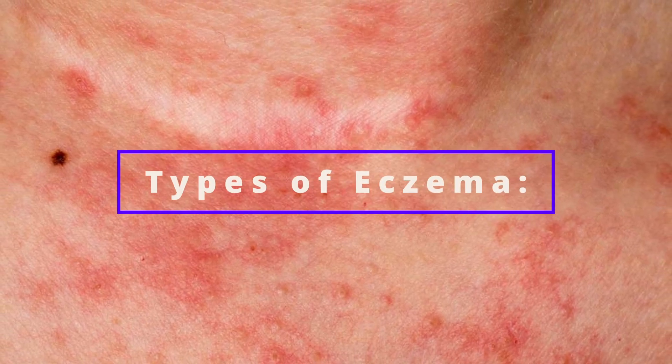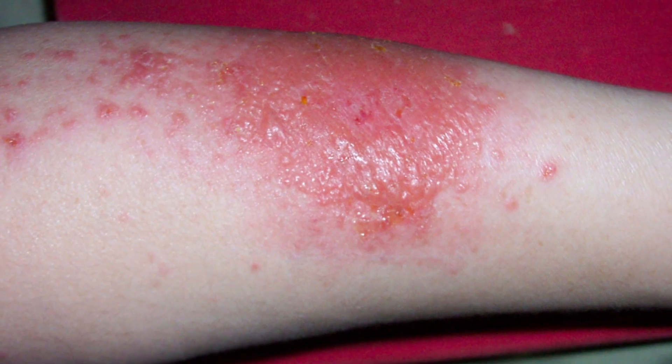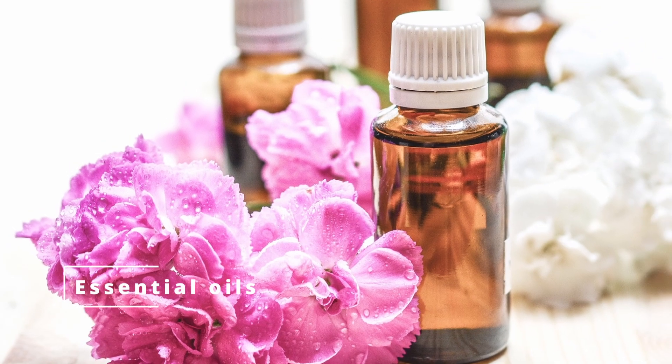Eczema is a skin condition that can affect any part of the body but is most commonly found on the face, hands, and feet. The word eczema comes from the Greek word meaning 'to itch.' There are several different types of eczema. The most common type is atopic dermatitis, mostly caused by a problem with the immune system. Other types include non-atopic, contact, and mixed. Contact eczema is caused by excessive rubbing of the skin, while the mixed type combines the two.